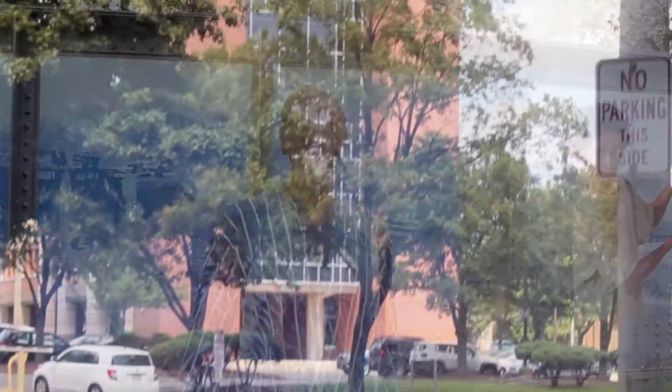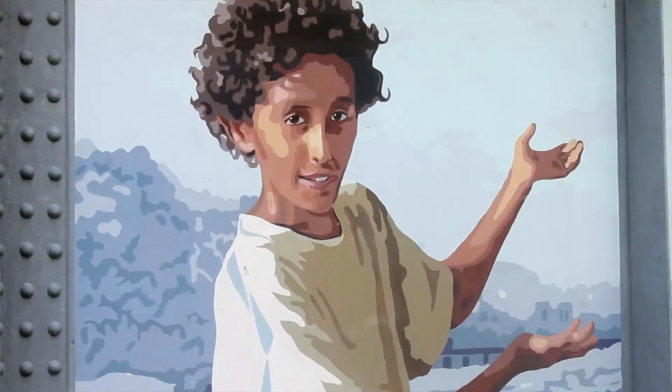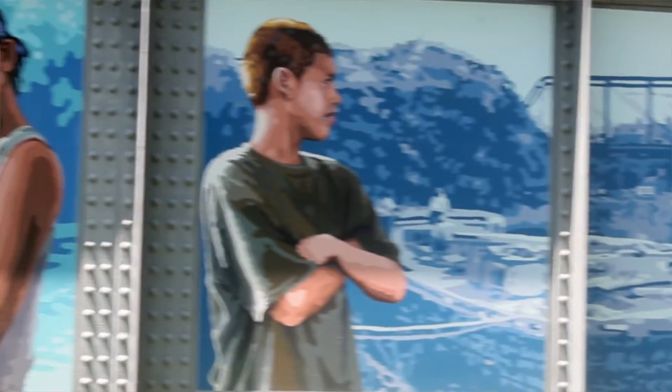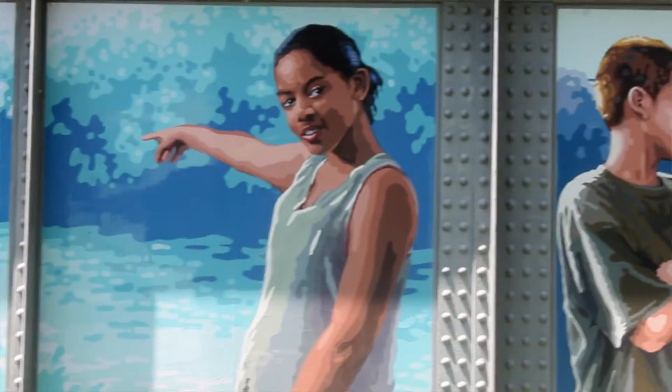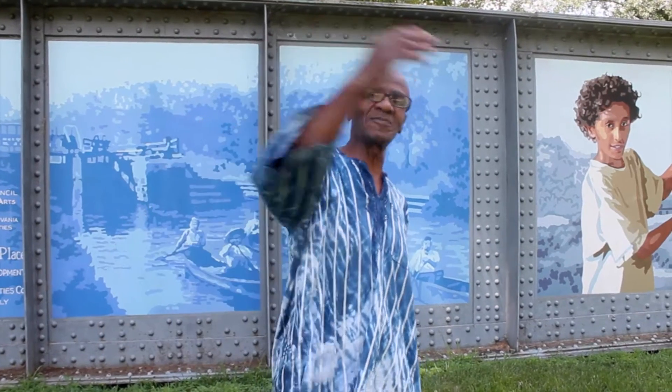Here we are at one of the iconic locations here in Reading — down by Reading Area Community College. One of the murals depicts looking forward and looking backwards. This mural was put on an old canal bridge, picturing the past and the present, where young kids helped us paint it and put their images on it. Some of the other images are from the past times here in Reading, Pennsylvania. Please come on by and look at these murals.